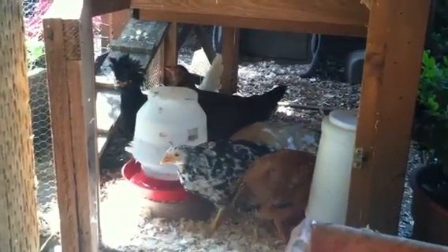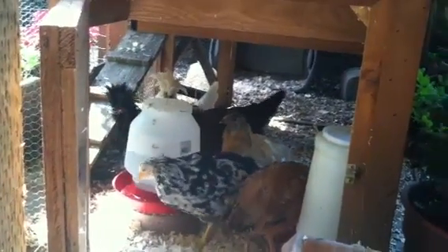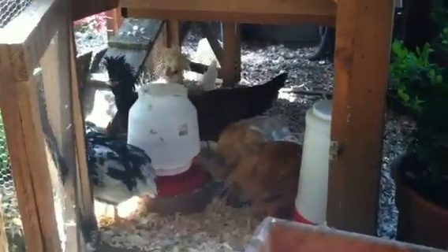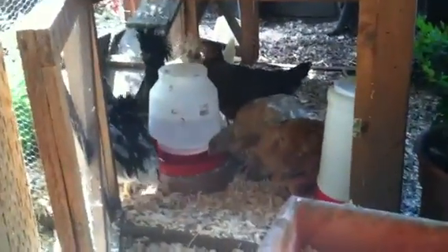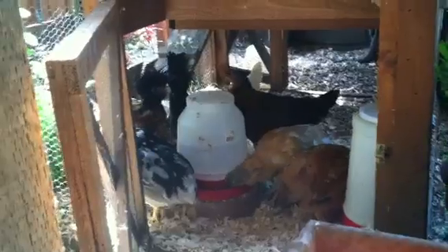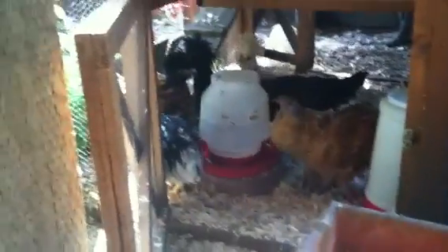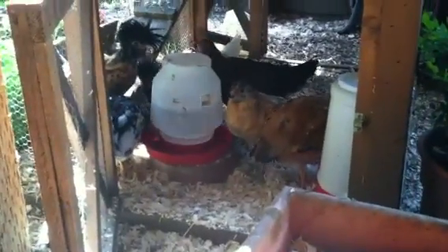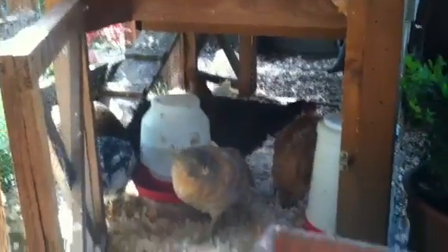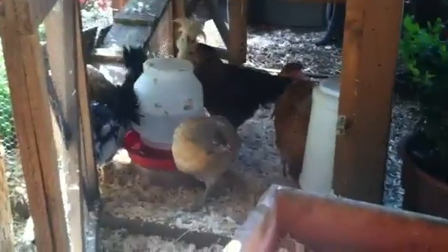The last few times I had chicks, I didn't have this many, so I introduced them at night — I just put them in the coop with the older ladies and in the morning they all woke up and were together. This time I had a lot, so I decided to try out this screen method, and it worked out great.